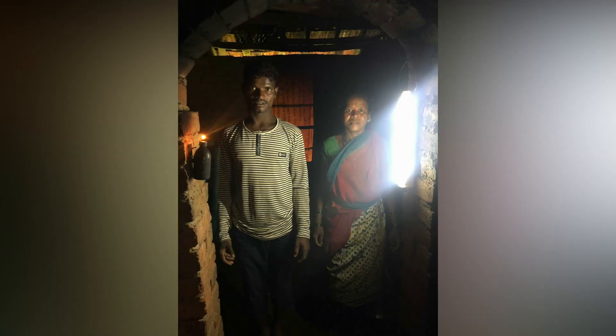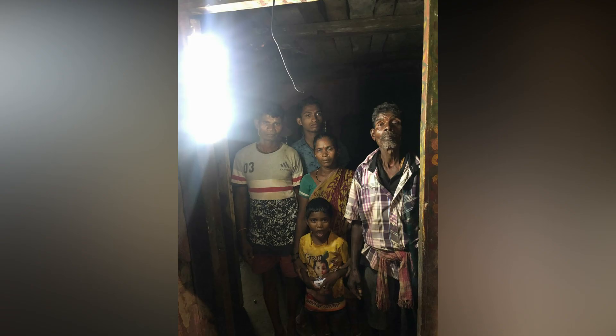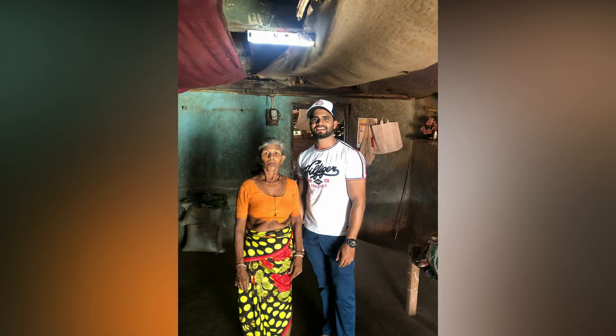People can charge this tube in the daytime, which illuminates the whole house after sunset for around 6-7 hours.